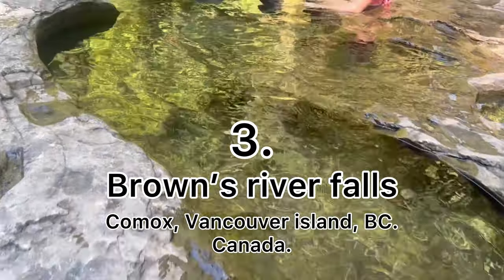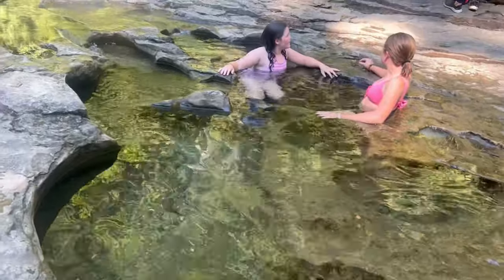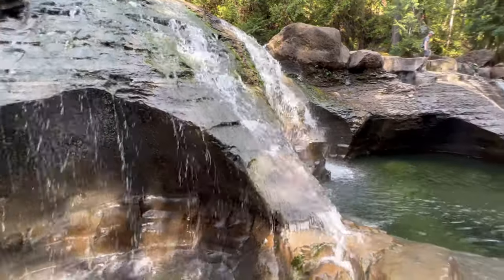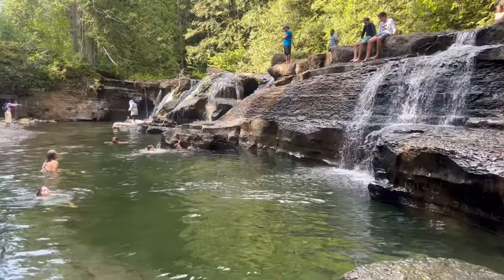Now we're in Browns River Falls. You can enjoy the view from the top and the bottom, and you can swim here at your own risk.